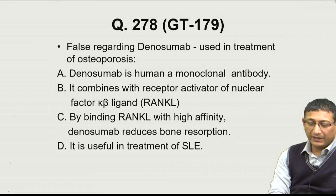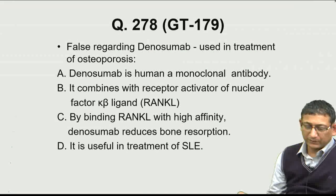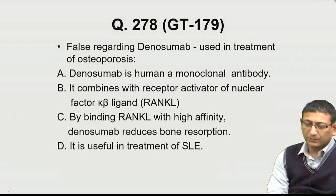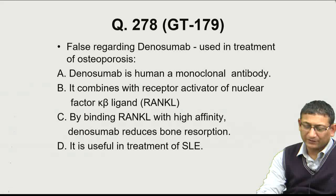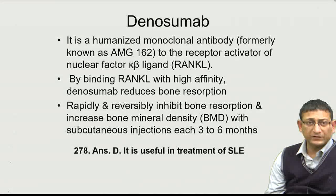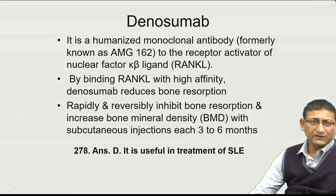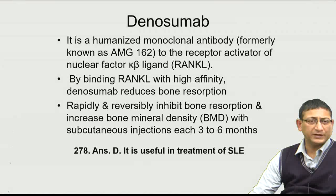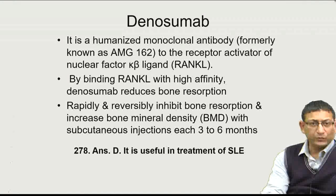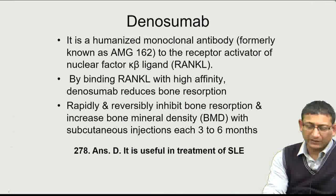Question 278 concerns denosumab in the treatment of osteoporosis. Denosumab is a human monoclonal antibody that binds to RANK ligand (RANKL) with high affinity, reducing bone resorption. It rapidly and reversibly inhibits bone resorption, increases bone mineral density, and is given by subcutaneous injection every 3 to 6 months. It is not used in the treatment of SLE. The false statement — answer D.